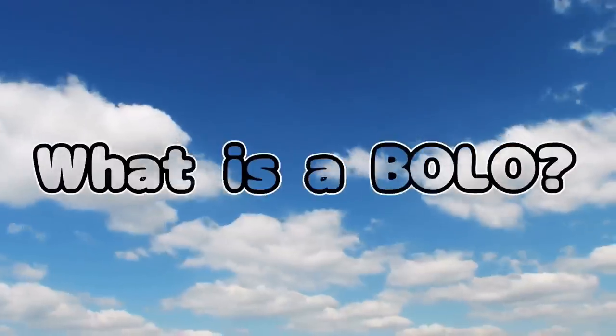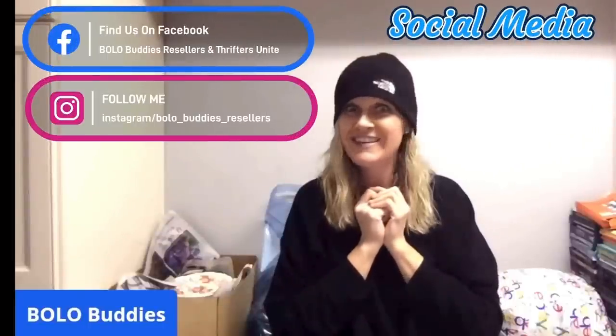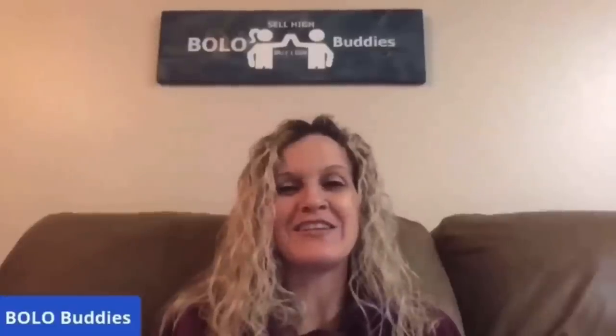Hey Bolo buddies, thanks for watching. I've got 37 bolos coming your way, ranging from unexpected to big money. I'm going to tell you where they got it, what they paid for it, and what it sold for. These bolos come from my featured Bolo buddies, members of my YouTube channel. If you're interested in joining memberships, there is a link down in the description to join. Let's get started with some Bolo items.